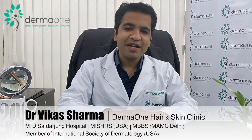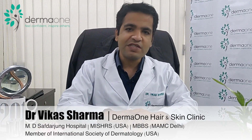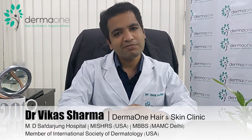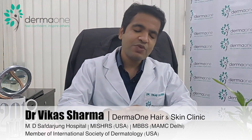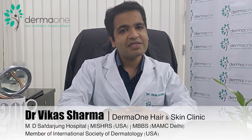Hair transplant can be done in patients who are usually above 24 years of age. Patients younger than 24 years of age should go for medical therapies such as minoxidil, finasteride, and PRP. For patients above 24 years of age, hair transplant can be done safely.